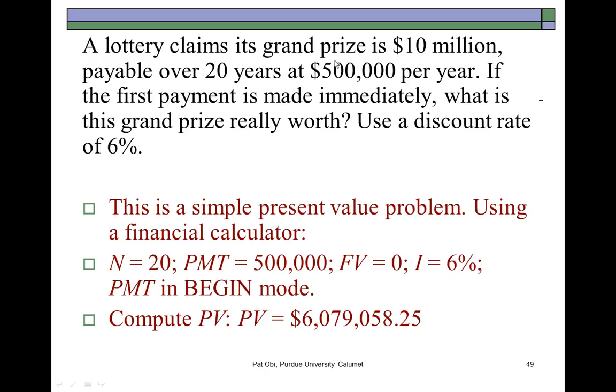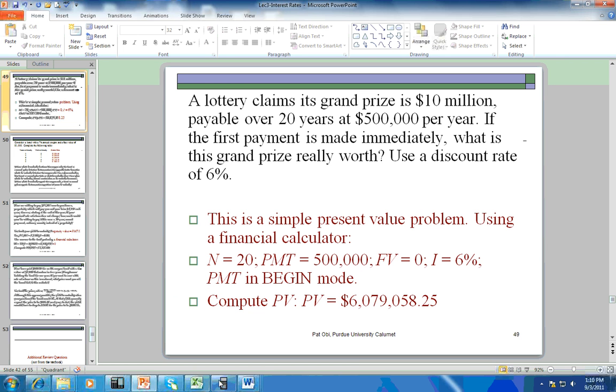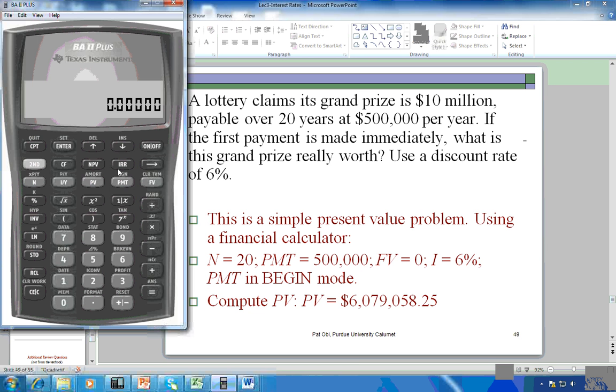The grand prize is $10 million, paid over 20 years — $500,000 each year. That's an annuity for 20 years at 6%. Because the first payment is made immediately, this is an annuity due. That means on your calculator you'd have to change the mode. If you simply enter $500,000 as payment, 20 as N, and 6 as I and compute PV, that would be incorrect.